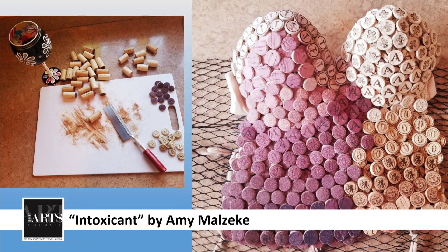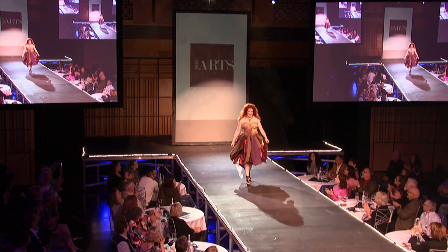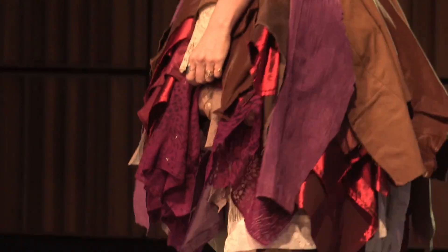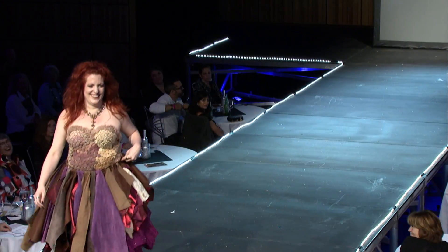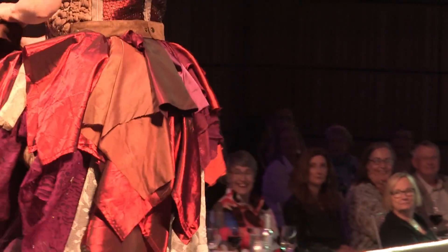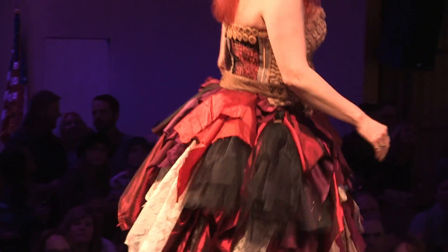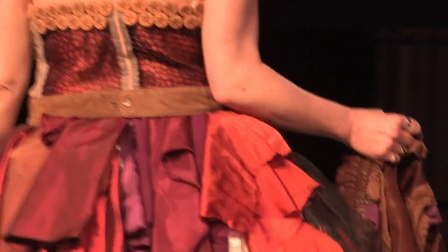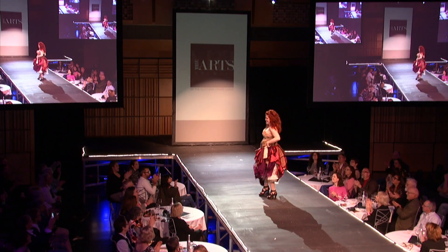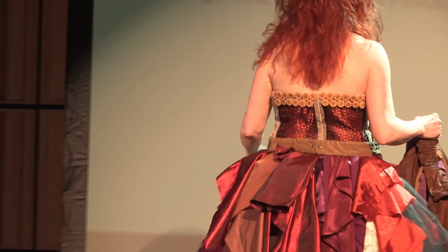Next up, a return designer and model, Amy Malzicki, called Intoxicant. Corks are a work of art that in most cases go unnoticed and unappreciated. Look at the top — the corset is the tips of corks. You notice some of them are stained from the wine; the other side, not so much. The bottom is made from drapery, nylons, old blouses, shopping bags, and leather from old leather coats. The corks came from Kyle and Jeremy from the cellar. You can even see corks on the top of the back of her corset too.